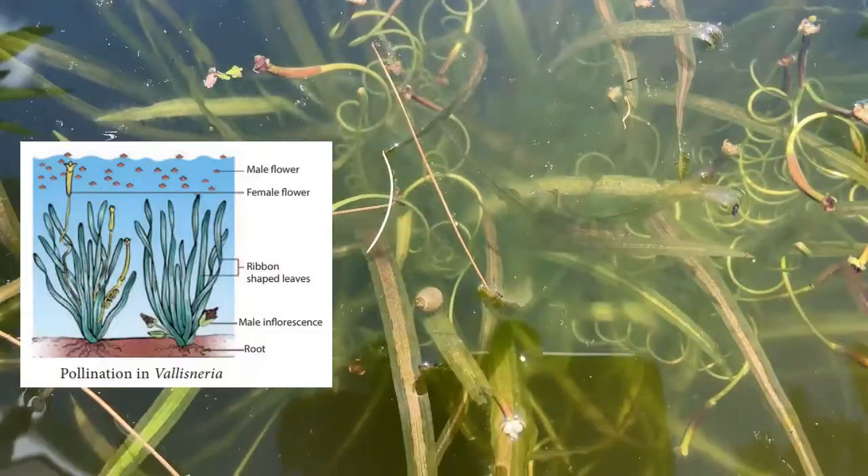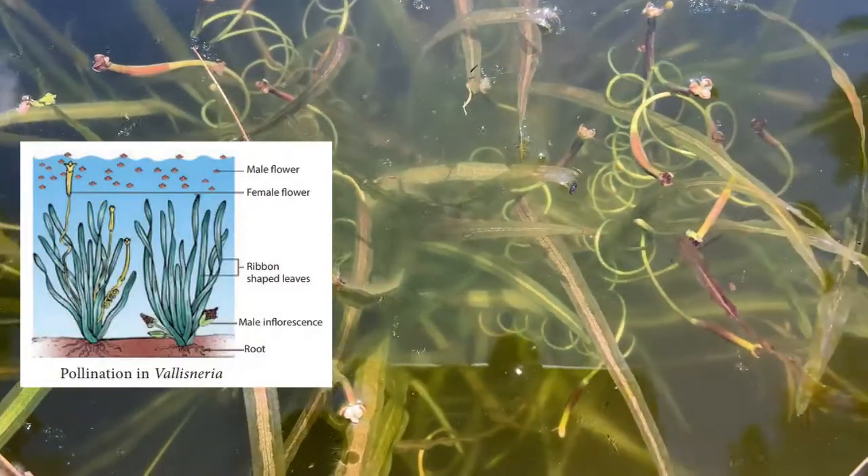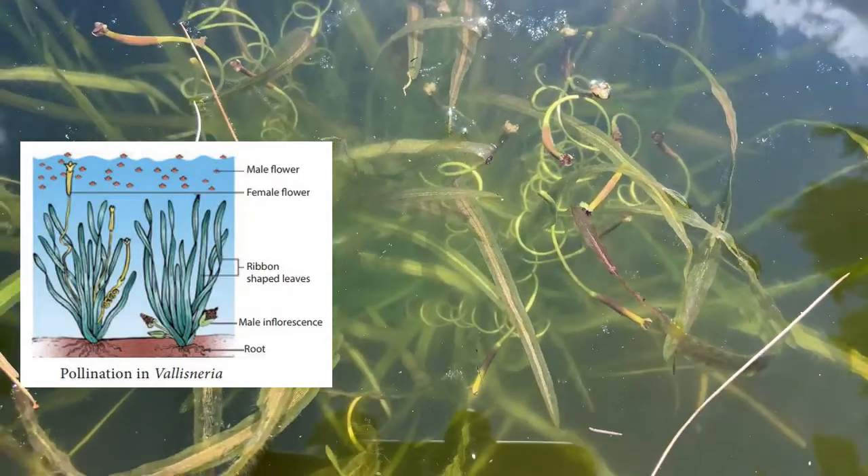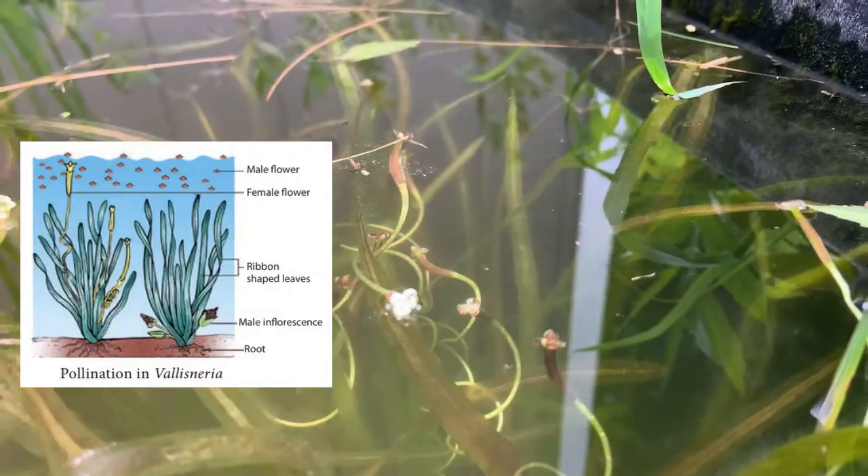The submerged male flowers become detached from the plant and float to the surface of the water. There they bloom, and their petals act like rafts that carry the pollen on the water's surface.